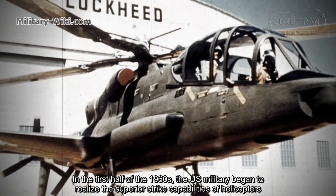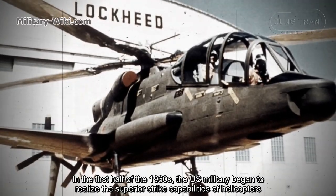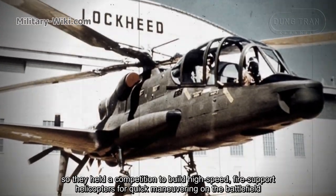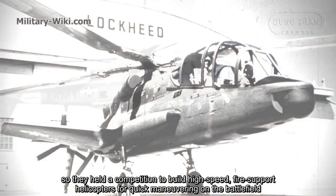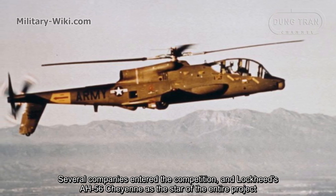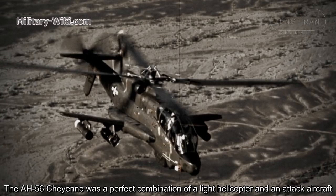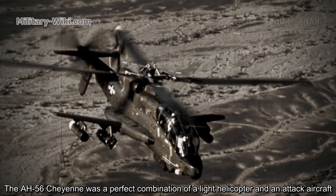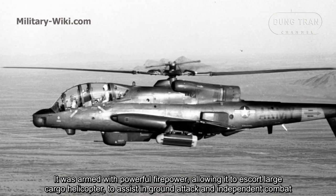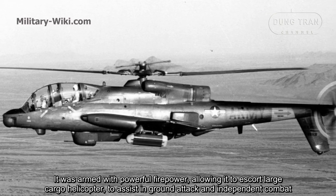In the first half of the 1960s, the US military began to realize the superior strike capabilities of helicopters, so they held a competition to build high-speed fire-support helicopters for quick maneuvering on the battlefield. Several companies entered the competition, and Lockheed's AH-56 Cheyenne emerged as the star of the entire project. It was a perfect combination of a light helicopter and an attack aircraft, armed with powerful firepower, allowing it to escort large cargo helicopters, assist in ground attack, and conduct independent combat.